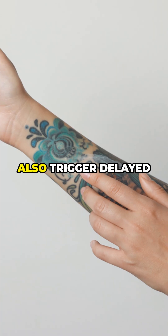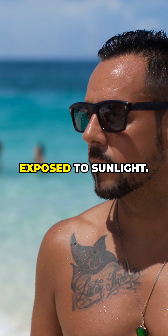Red, blue, and white inks may also trigger delayed allergic or photoallergic reactions when exposed to sunlight.